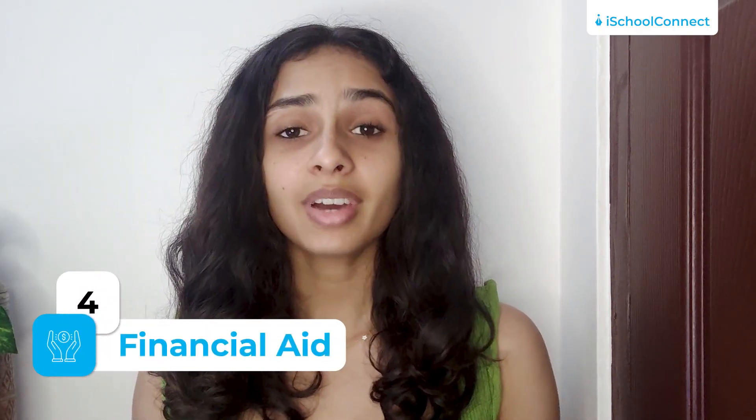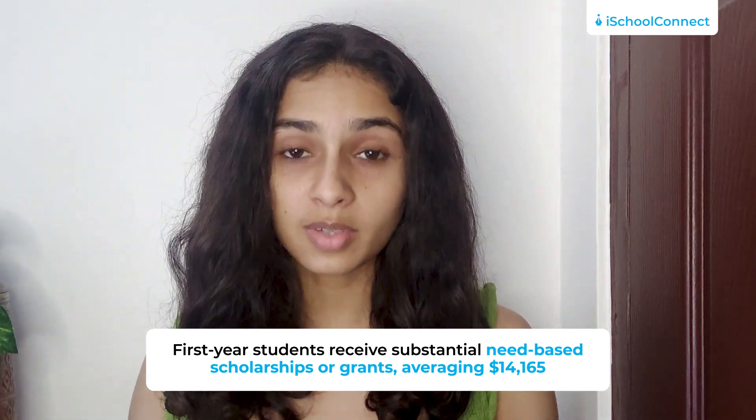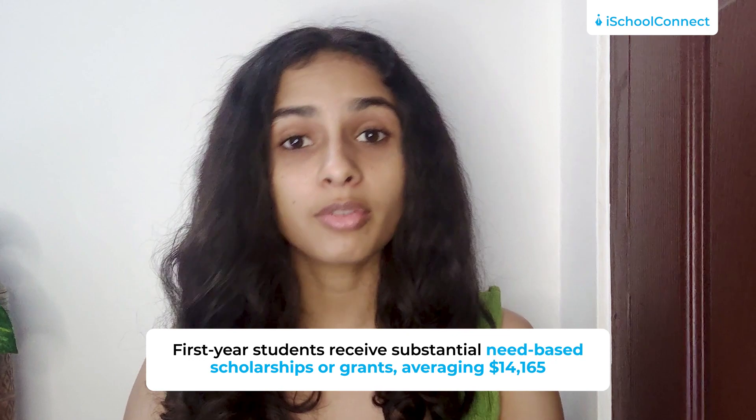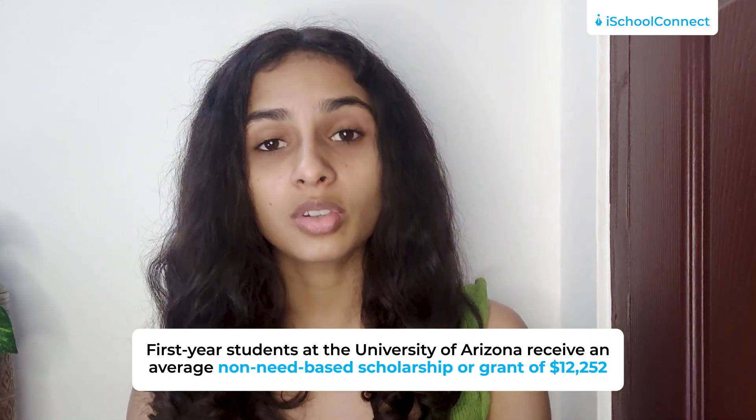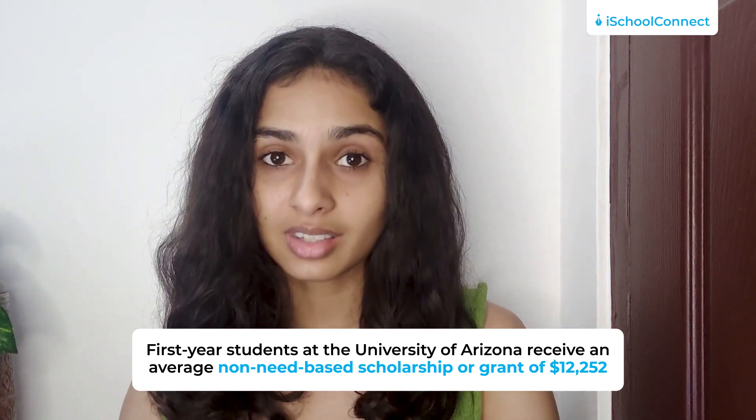Now, let's talk about financial aid. Financial aid plays a crucial role in assisting students to pay for their college education and it is awarded based on need or merit. At the University of Arizona, first-year students are significantly supported through need-based scholarships or grants with an average amount of $14,165. Excluding potential athletic scholarships, the university provides an average amount of $12,252 for non-need-based scholarships or grants. It is worth noting that the university provides financial aid to 63% of its entire student population.